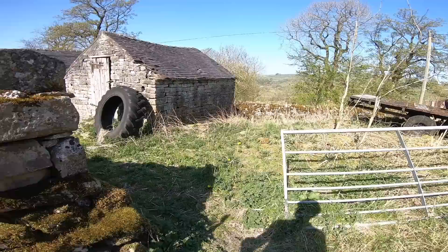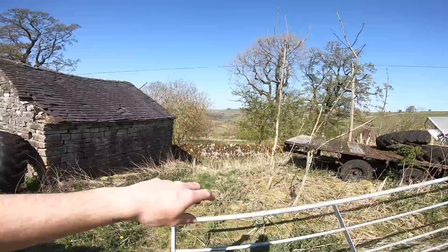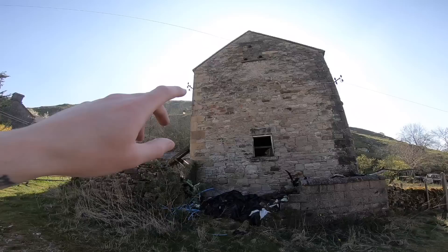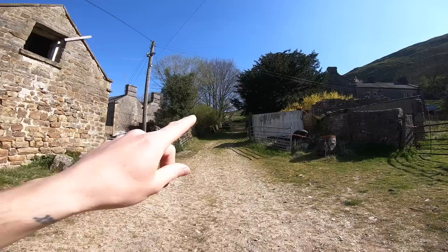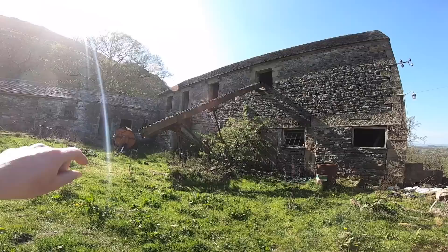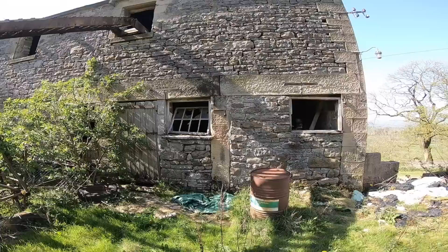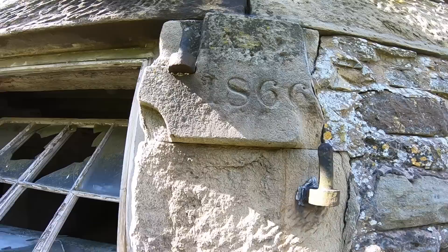We've got a couple of outbuildings I'll probably come back to. There's an old trailer there. These are beautiful buildings - look at that old lantern light, really nice. This is obviously the first abandoned one. There's another Land Rover there I believe is also abandoned. Look at this - obviously for taking things up to the top. Look how well they're built, look at those stones, look how big those are, and this here has got engraving - 1866.